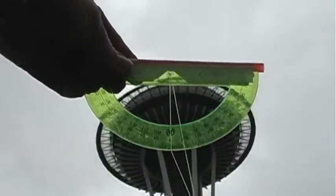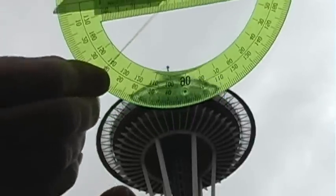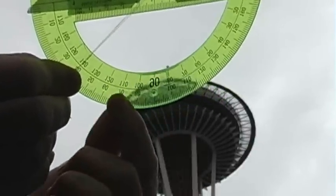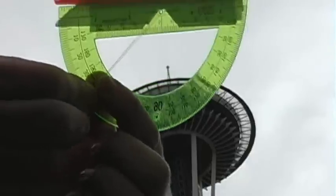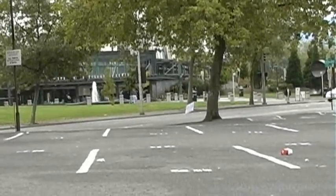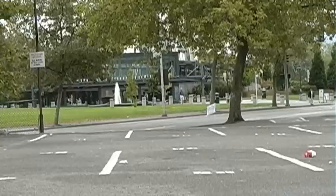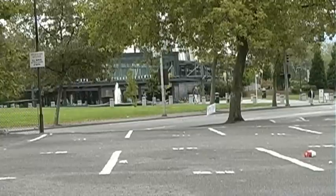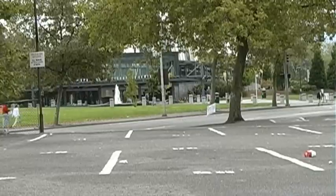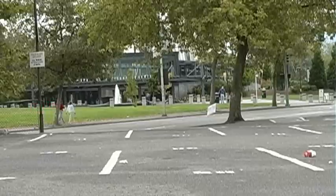We've got our little protractor for measuring angles. I don't want to walk over there — too many roads, and I don't want to leave my camera sitting here for that amount of time to measure the distance. So what we're going to do is go inside, find out how tall this thing is, and then calculate how far away we are.